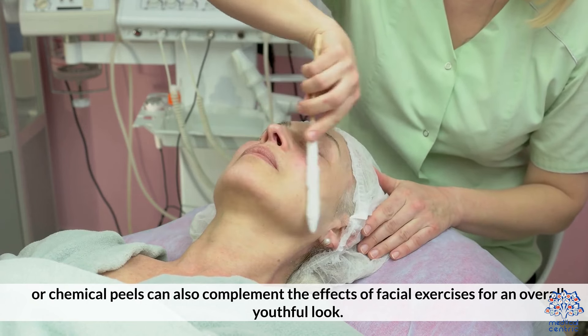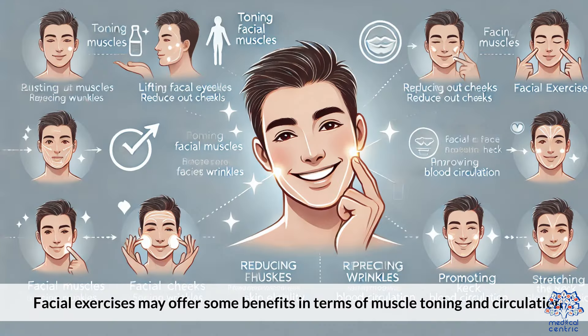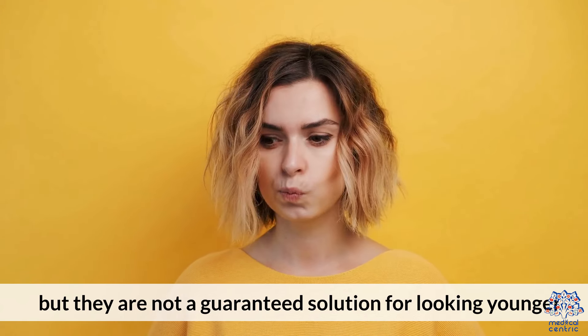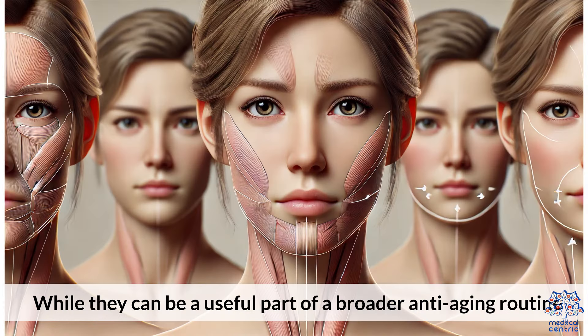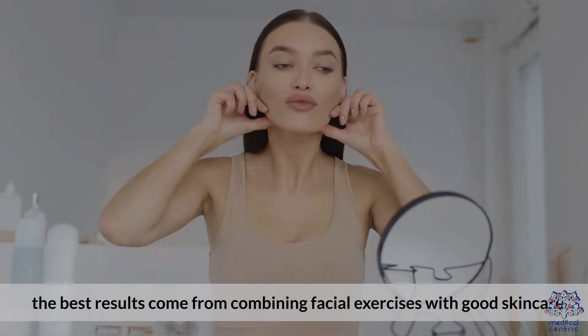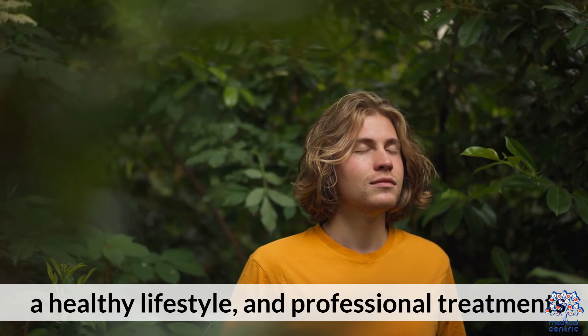Facial exercises may offer some benefits in terms of muscle toning and circulation, but they are not a guaranteed solution for looking younger. While they can be a useful part of a broader anti-aging routine, the best results come from combining facial exercises with good skin care, a healthy lifestyle, and professional treatments.